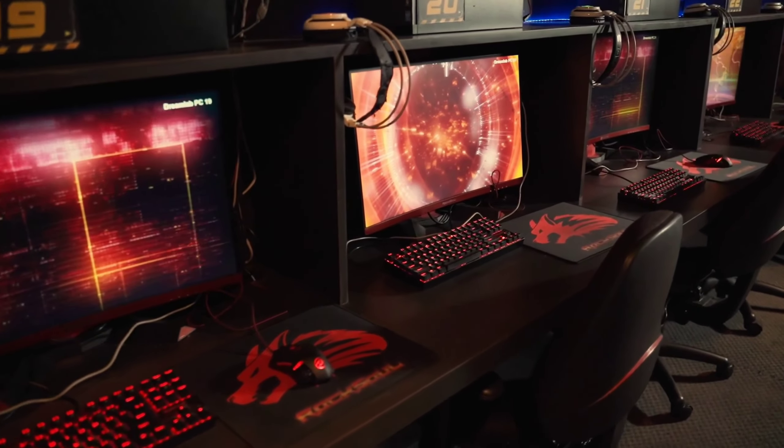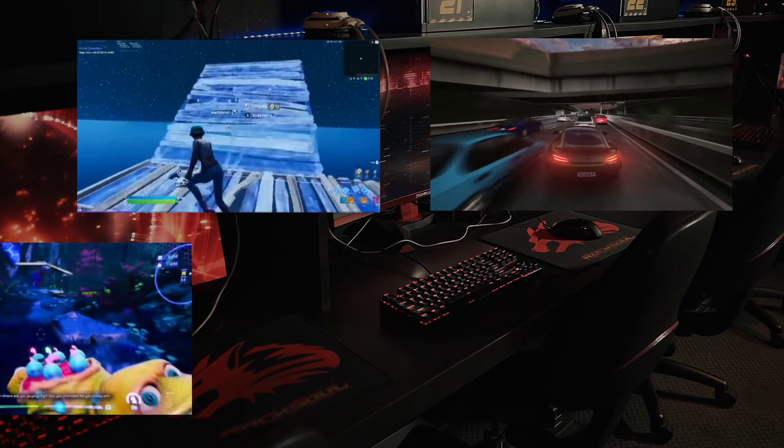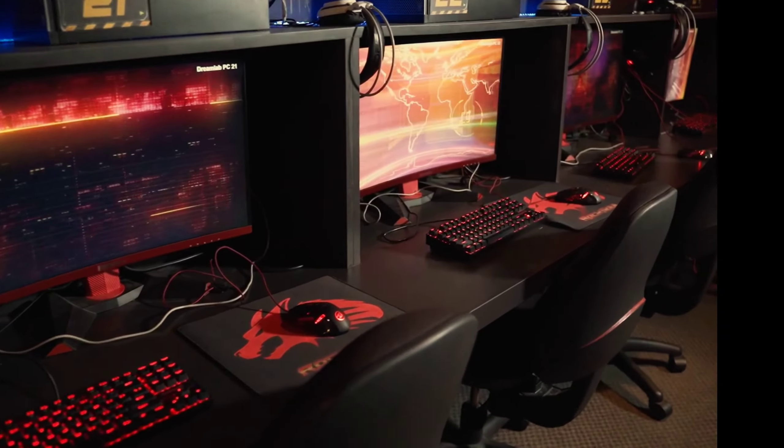A superior gaming monitor is a powerful ally, with high refresh rates, low input lag, enhanced color accuracy, and crisp resolution.